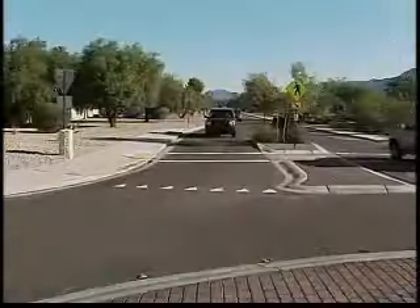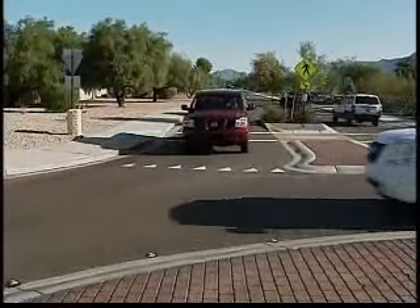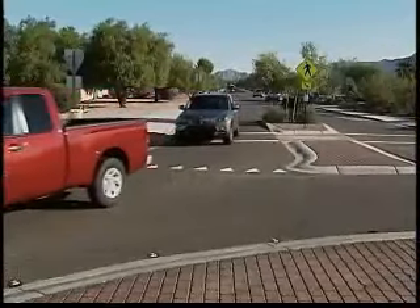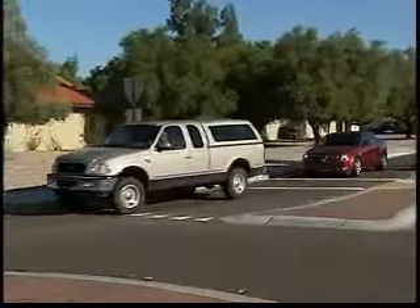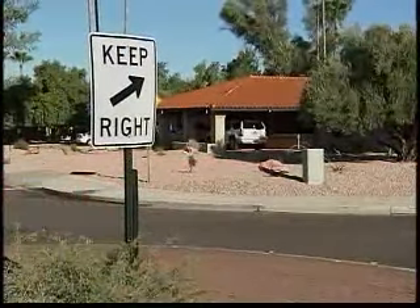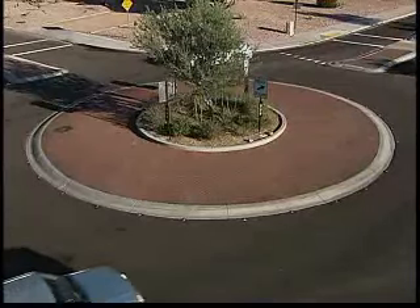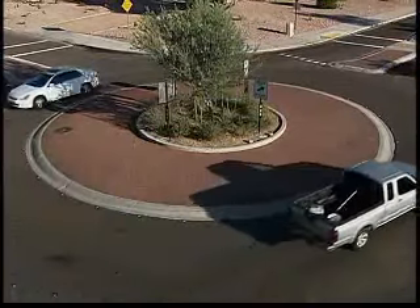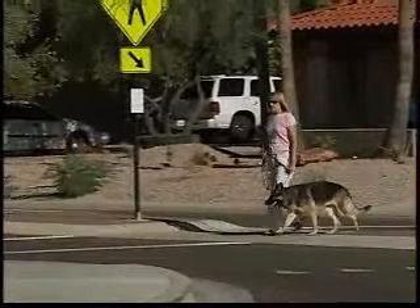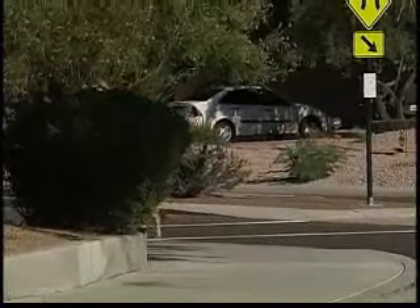Here's how the modern roundabout works. As you approach a roundabout, slow down and look to your left for other cars, pedestrians, or bicycles. You must yield to vehicles already in the roundabout. Remember, pedestrians always have the right of way in a crosswalk. Wait for a break in traffic and then proceed into the acceptable traffic gap within the roundabout. You should always enter the roundabout to the right. Continue through the roundabout until you reach your street. Use your turn signal and exit the street to the right, again yielding to pedestrians in the crosswalk. You should avoid stopping in a roundabout if at all possible.